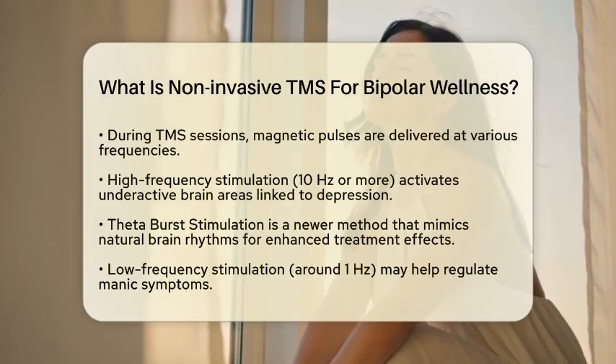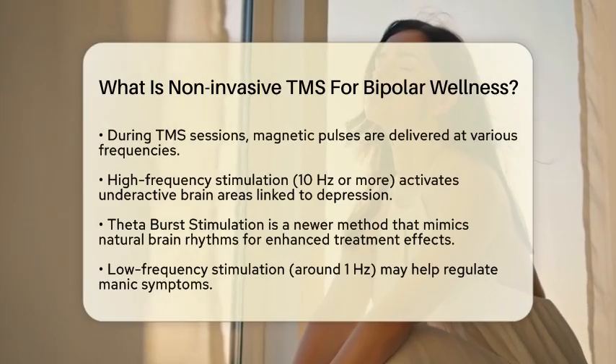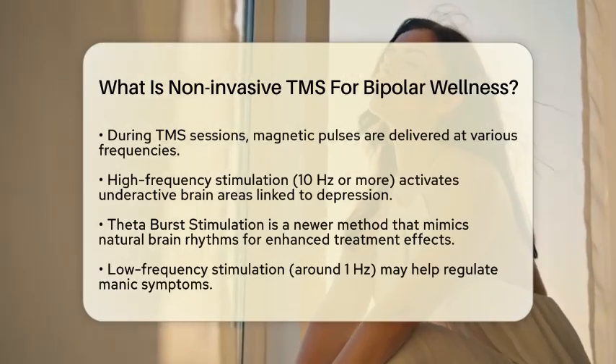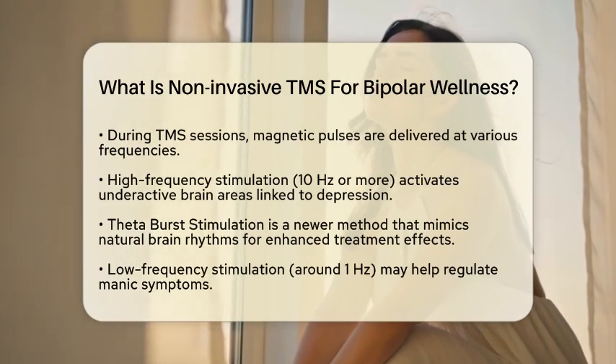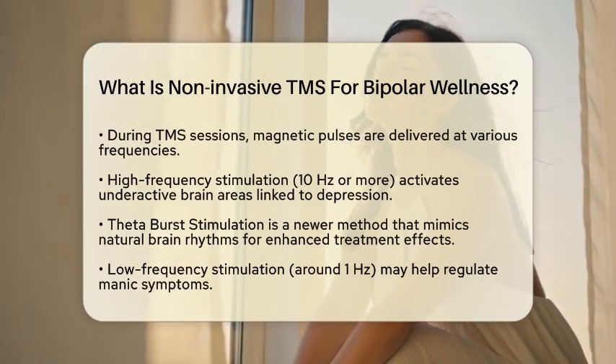During a TMS session, magnetic pulses are delivered at different frequencies. High-frequency stimulation, which is around 10 Hz or more, is used to activate areas of the brain that may be underactive and linked to depression. There is also a newer method called theta burst stimulation, which mimics natural brain rhythms to enhance the effects of treatment.